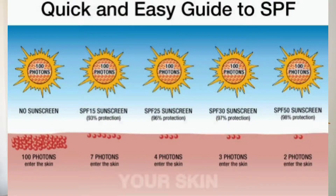SPF stands for Sun Protection Factor. This sunscreen has SPF 50, which means 98% of UVB rays are blocked. As for PA++++, that rating means it is very effective at protecting us from UVA rays. There are two types of rays — UVA and UVB.